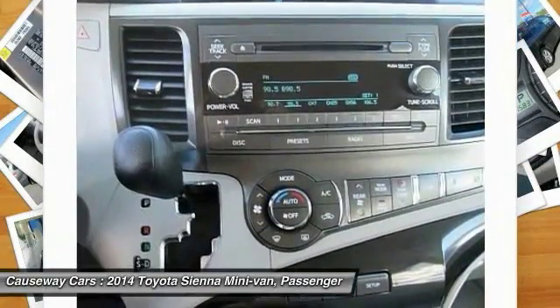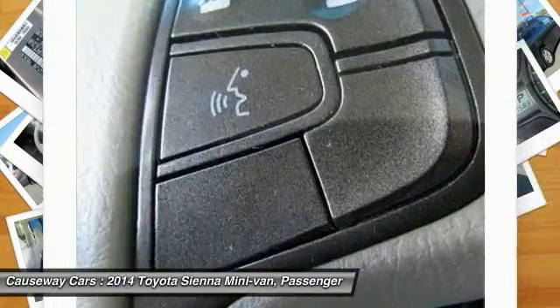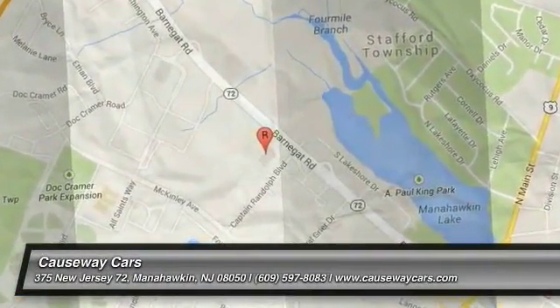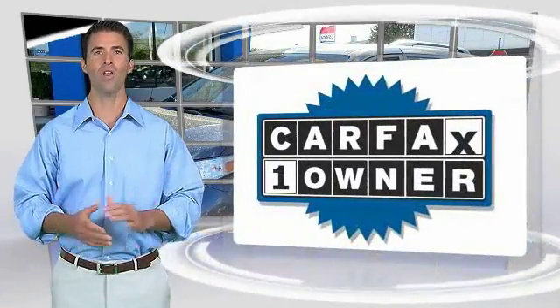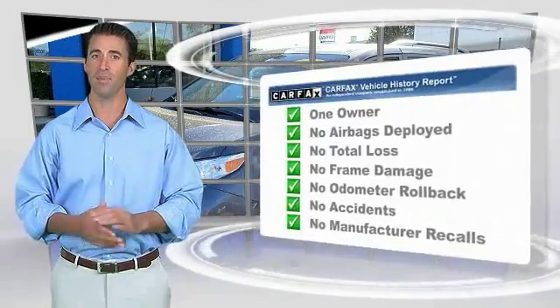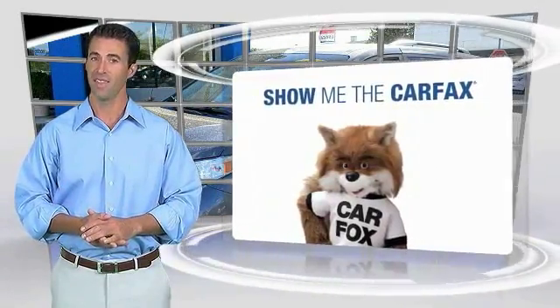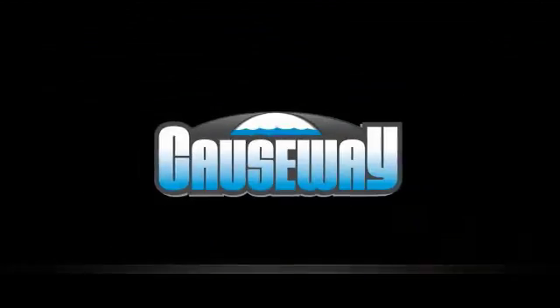So come in and take a test drive today. This is a one-owner vehicle with the Carfax Vehicle History Report. Be sure to find a complimentary copy of this report online or contact the dealership. This vehicle qualifies for the Carfax Buy Back Guarantee.